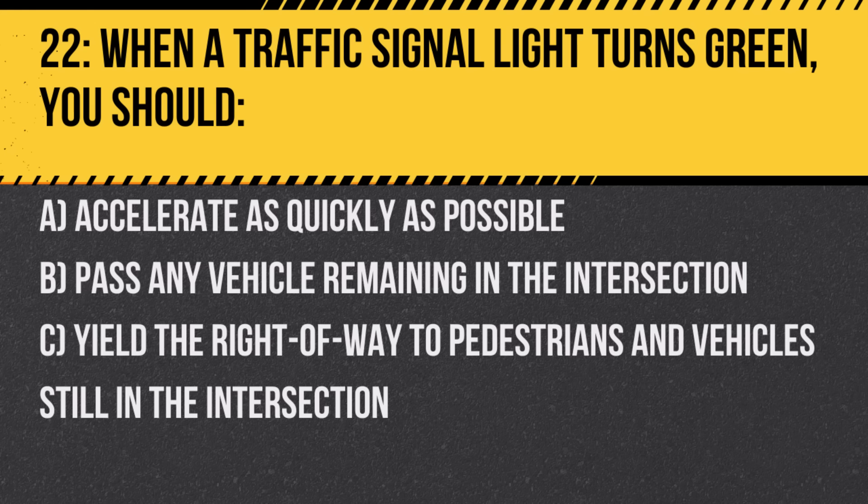Question 22. When a traffic signal light turns green, you should: A. Accelerate as quickly as possible. B. Pass any vehicle remaining in the intersection. C. Yield the right-of-way to pedestrians and vehicles still in the intersection. Answer: C. Yield the right-of-way to pedestrians and vehicles still in the intersection. It's important to ensure the intersection is clear before proceeding.